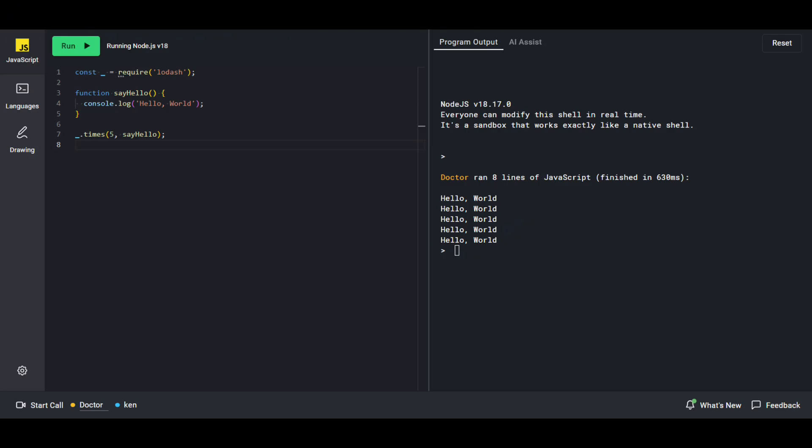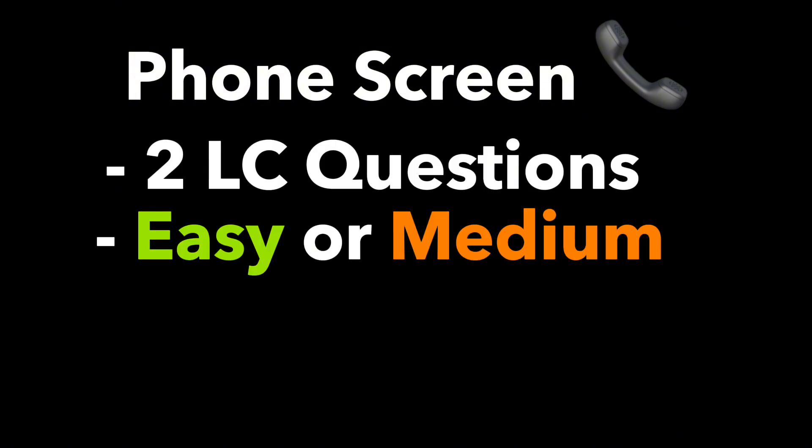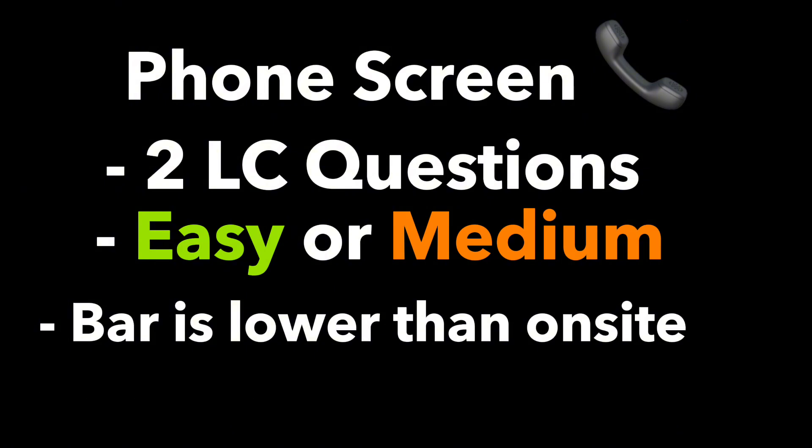The next stage of the pipeline is to schedule your phone screen. Here's what you can expect: usually you'll have about two LeetCode-style coding questions. These will be of easy or medium difficulty. The expectations here are much lower than the onsite. As a general rule of thumb, you're said to have passed the phone screen if afterwards the interviewer thinks you have at least a 25% chance of passing the onsite. Some E6+ candidates may also have behavioral questions included in their interview.